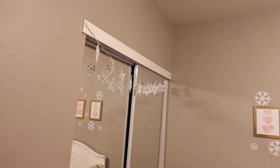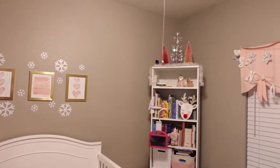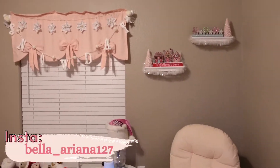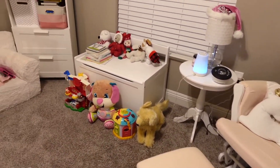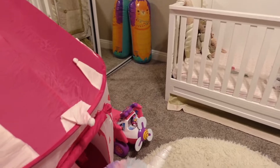Now to move on to Kennedy's nursery. Before I show you the huge mess in this room, I do want to let you know that there is another nursery declutter and organize coming up in the near future, because her room just exploded after Christmas. I know you can relate if you're a mom — but again, that one is coming soon.